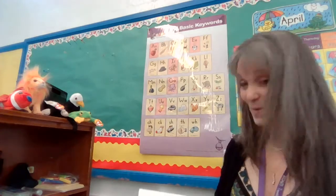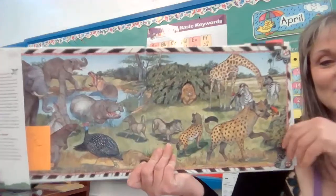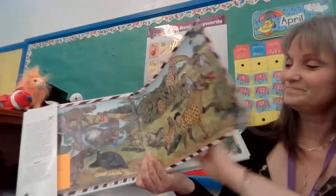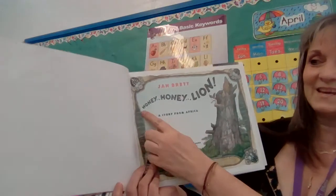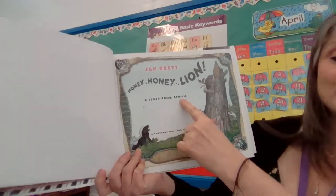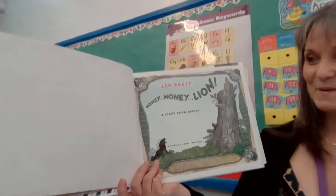This book takes place in Africa. Africa is below the equator, and it's warm there. So you're going to see there isn't going to be snow in this book. Instead, lots of animals that are different from what we have here. Honey Honey Lion! A Story from Africa by Jan Brett.